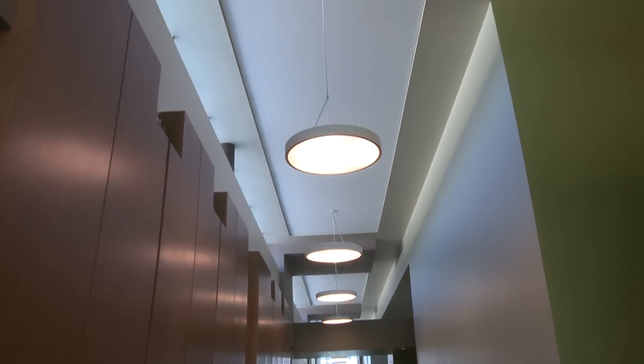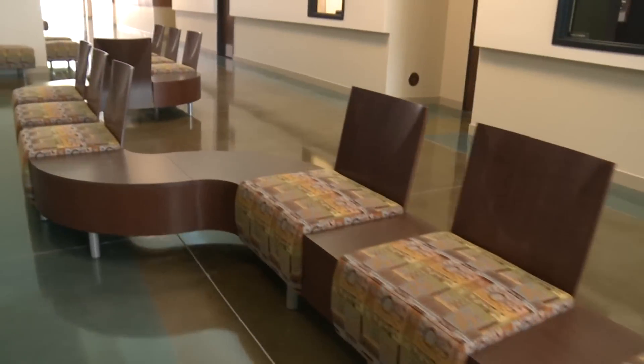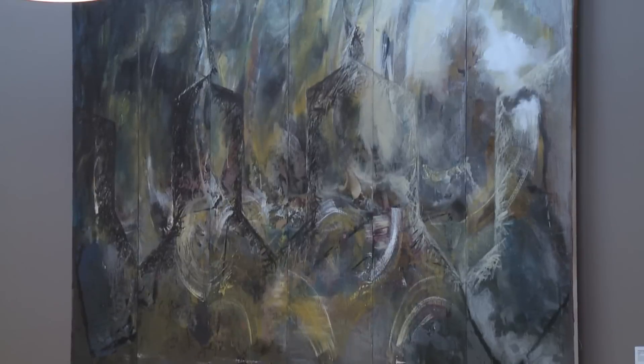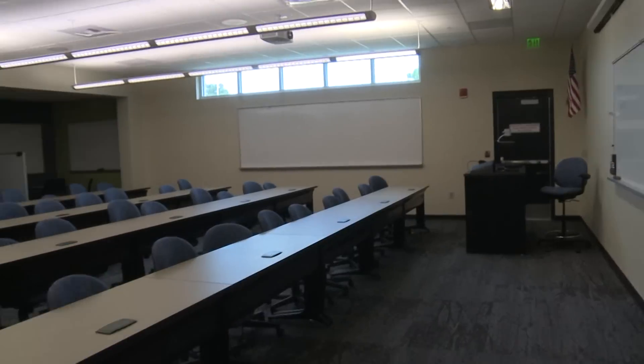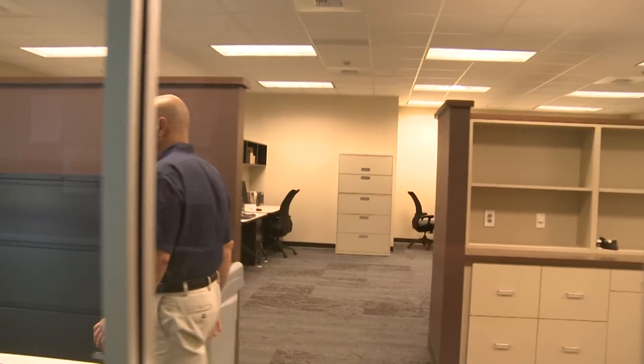Here we are in the main entry hall of the Veterinary Technology building. Here's Dr. Flora, our Dean of the school. What can you tell us about the building? I can safely say that there is nothing to compare to this building in any veterinary technology program in the world now. We have 25,000 square feet of instructional, lab, and office space, and it is absolutely beautiful.